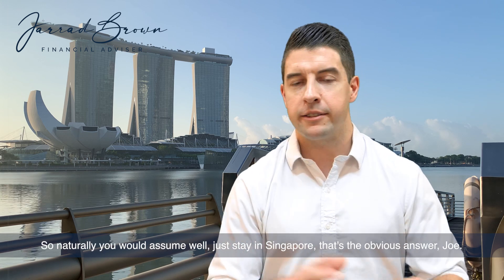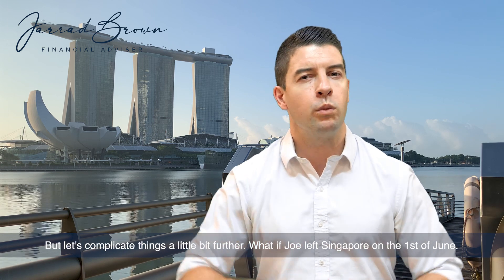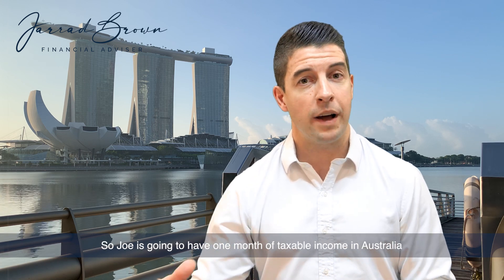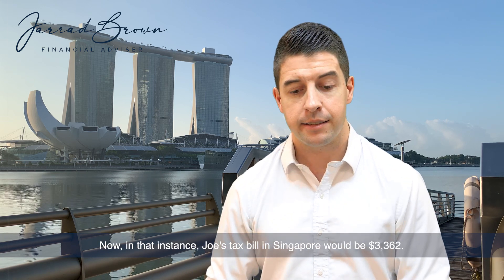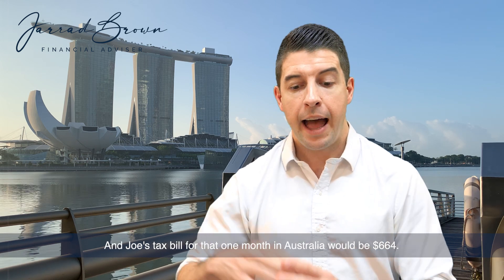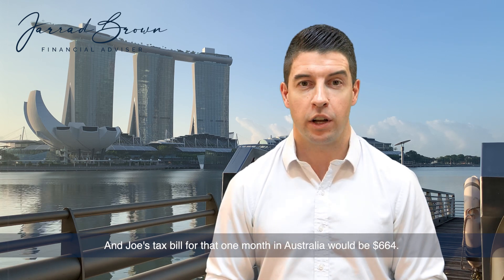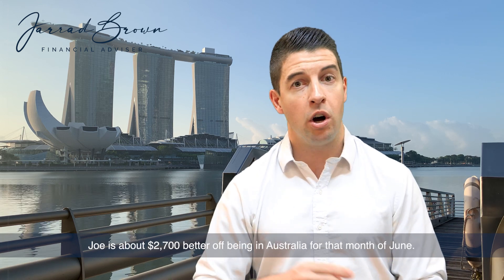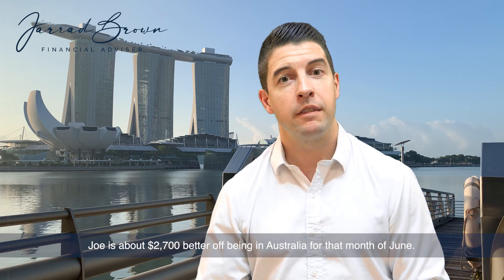Naturally you would assume: just stay in Singapore — that's the obvious answer. But let's complicate things a little bit further. What if Joe left Singapore on the 1st of June? Joe's going to have one month of income taxed in Australia, and the rest taxed in Singapore. In that instance, Joe's tax bill in Singapore would be $33,620, and his tax bill for that one month in Australia would be $664. As we can see, for that month of June, Joe is about $2,700 better off being in Australia.